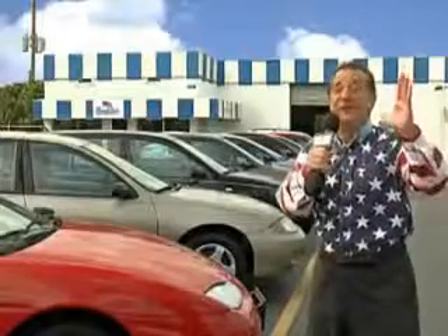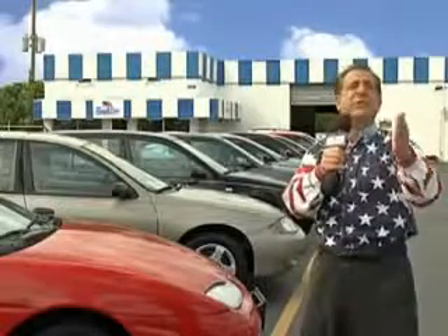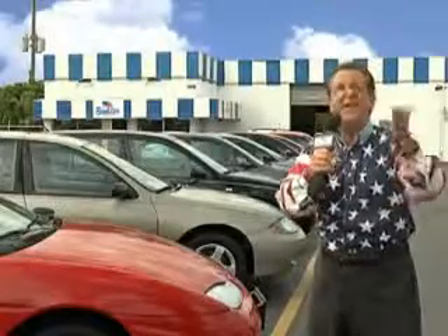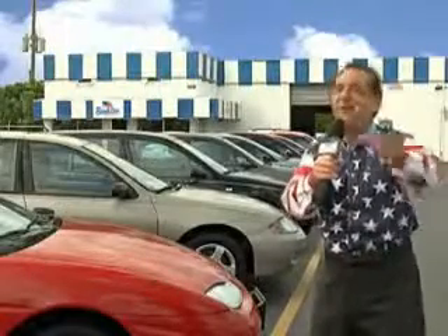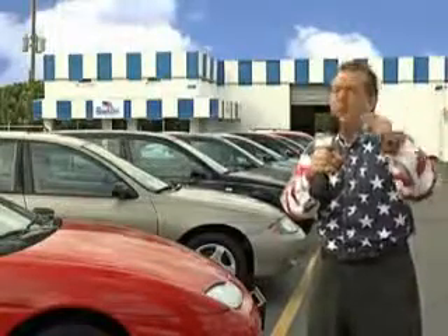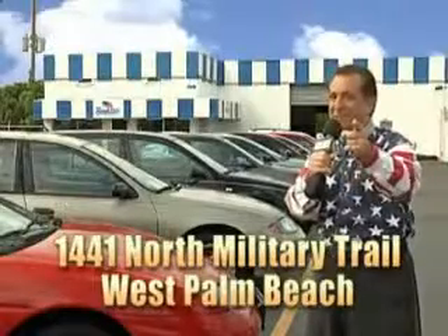My 15 minutes are up, but I could go on for another hour or more. Believe me, we have a huge selection of cars, trucks, vans, and sport utility vehicles here at Beach Cars. And as you can clearly see, we price to sell. We don't care if you have no credit, or even bad credit — we're going to finance it right here at Beach Cars, so you can drive it home today. That's Beach Cars, 1441 North Military Trail, between Okeechobee and Belvedere, right here in West Palm Beach.